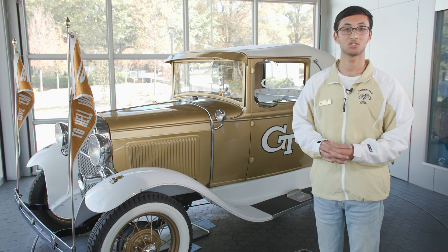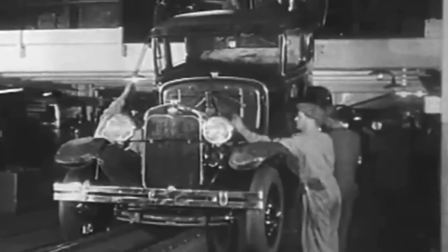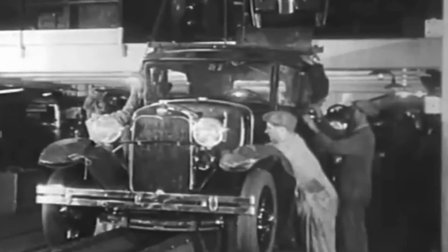The Model A is the successor to the Model T, which was one of the first mass-produced cars. This is also mass-produced, creating over 4.5 million units, and once the line was up and running, they could create a car every two minutes.